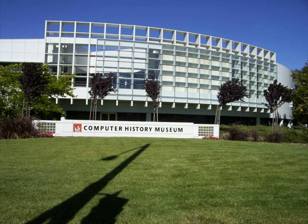Further reading: Bell, Gordon. Out of a Closet – The Early Years of the Computer Museums. Microsoft Technical Report MSR-TR 2011-44. Broomer, Bruce H. Resources for the History of Computing – A Guide to U.S. and Canadian Records. Charles Babbage Institute. Cortada, James W. Archives of Data Processing History – A Guide to Major U.S. Collections. Greenwood.